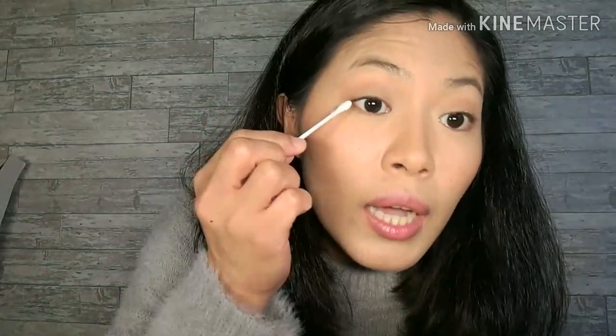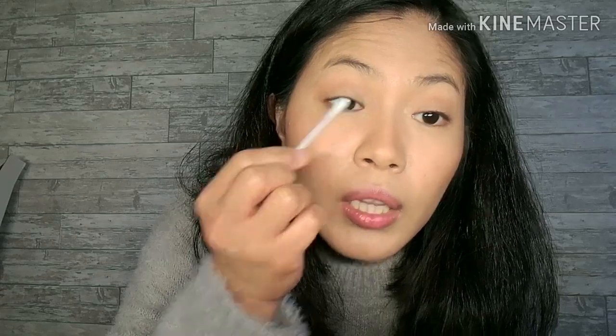Na-tightline ko na siya, kailangan natin ng q-tips — dadaanan natin kasi papangunahan na natin siyang i-smudge bago pa siya mag-smudge ng sarili niya. Pangunahan mo na. Daanan mo lang para hindi ka magmumukhang panda mamaya.